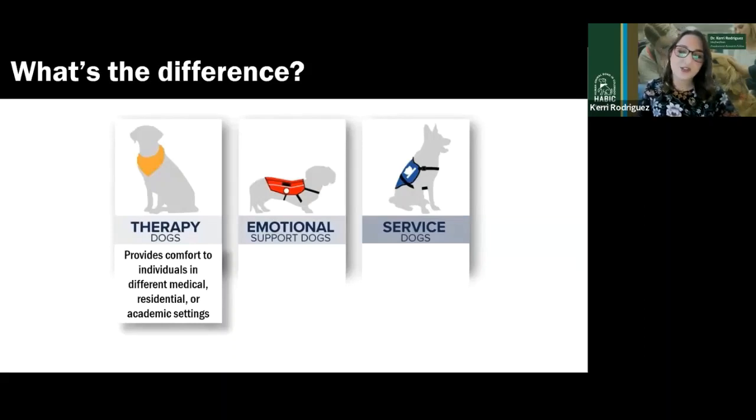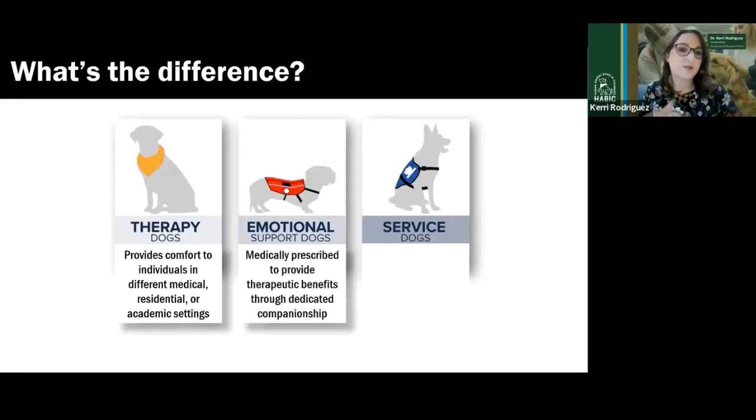Sometimes healthcare professionals such as counselors might be the handler of the therapy dog, bringing their own certified pet dog into their practice. Emotional support dogs are medically prescribed animals that provide therapeutic benefits through their dedicated companionship. They're also considered pet dogs, with the key difference that they are prescribed by a mental health professional for a patient with a diagnosed psychological or emotional disorder such as anxiety disorder, major depression, panic attacks, or phobias. Through the dog's companionship, the dog eases anxiety, depression, and loneliness — however, the dog is not trained to do that; they are simply therapeutic in their presence.